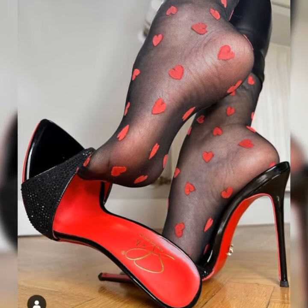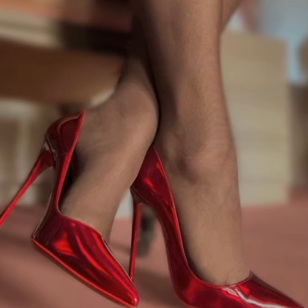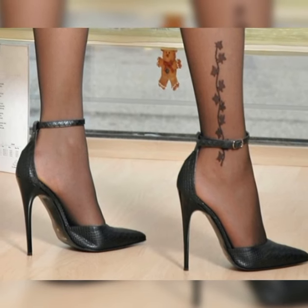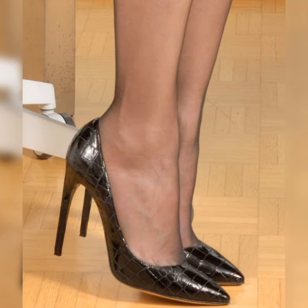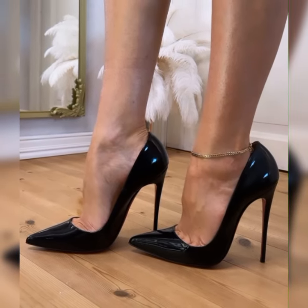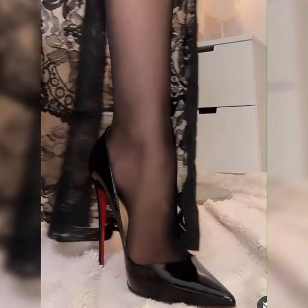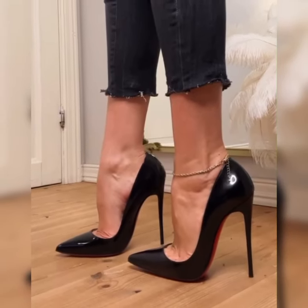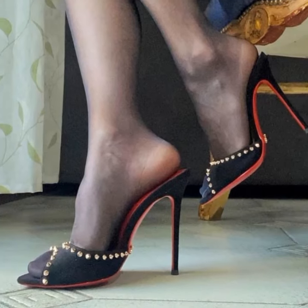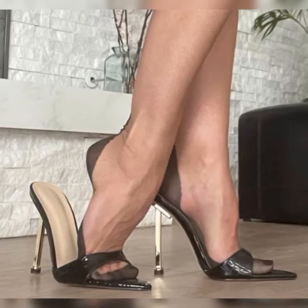That's the power of pumps. Now let's talk about the different types of pumps out there. You have got your classic stiletto pumps, which have that thin high heel that adds a touch of glamour to any look. There are kitten heel pumps, which have a shorter, more manageable heel height — perfect for those who want a bit of elevation without sacrificing comfort. And we can't forget about block heel pumps. These have a block-shaped heel that gives you a trendy, modern vibe while also providing extra stability and support, great for those long days on your feet.